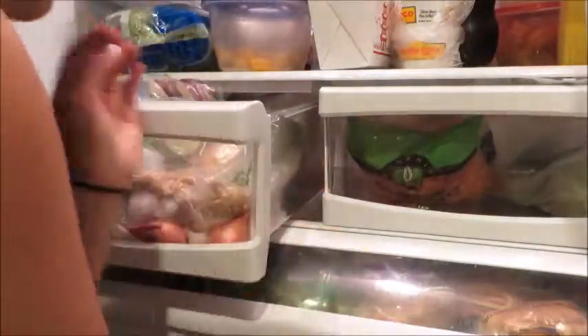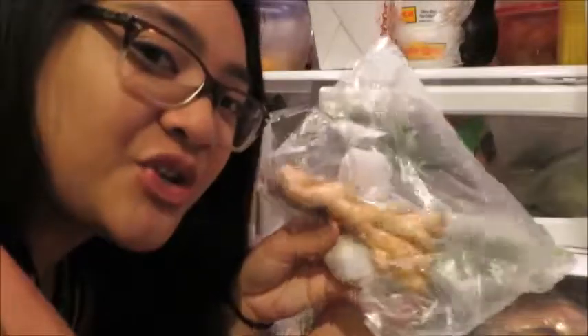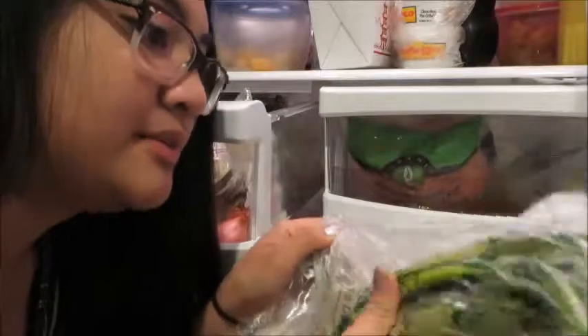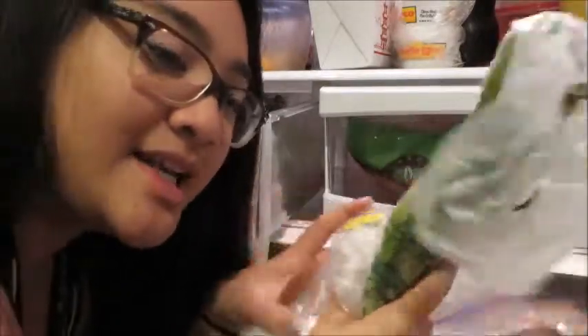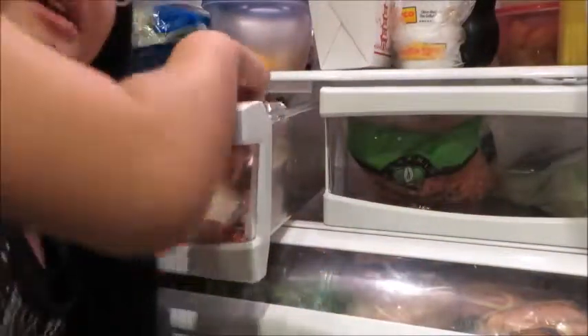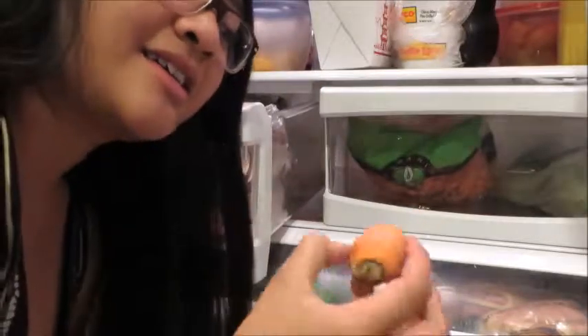We have moldy eggplant — delicious, it tastes so good — I'm going to throw that away. We have some ginger because we like gingers. We have some old green onions, and we got the garlic and baby onions. Typical family also has the cut-off top of a carrot.